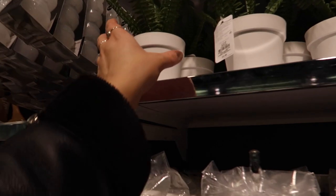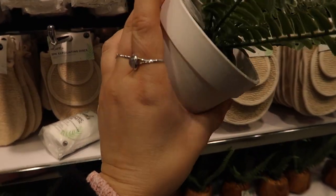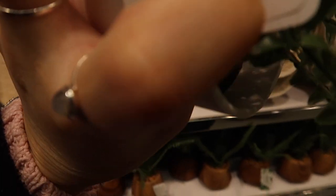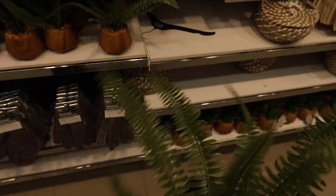Oh, I love this for the bathroom. That's so decent, just to put in like your kitchen or bathroom. It's £2.50. That is it. I'm going to get that. That's going in the basket.